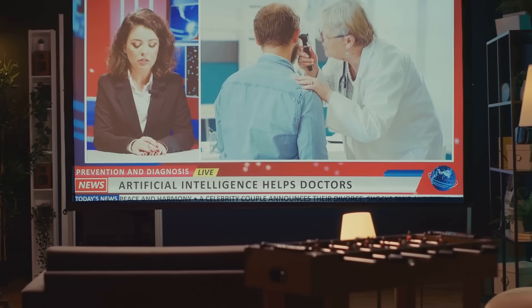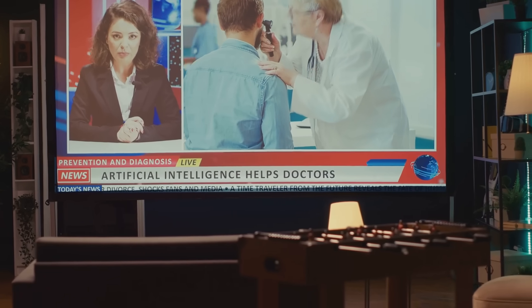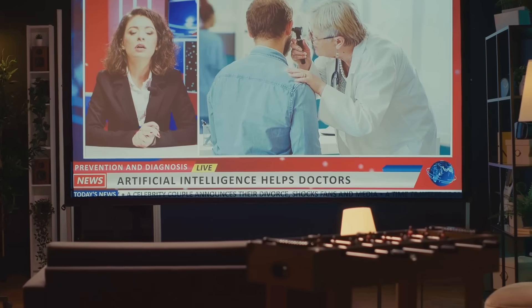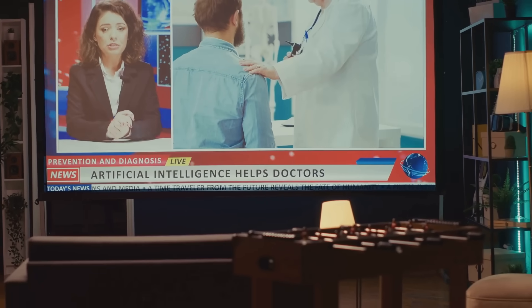The important thing is to take that first step and embrace the possibilities that AI offers. As you become more comfortable, you can gradually expand your use of AI and explore new ways to optimize your practice. Remember, knowledge is power. The more you learn about AI in healthcare, the better equipped you'll be to make informed decisions for your practice and your patients.